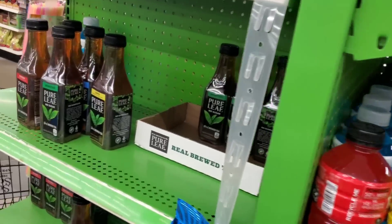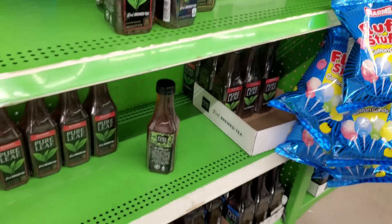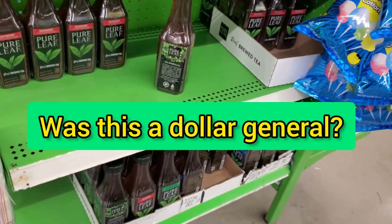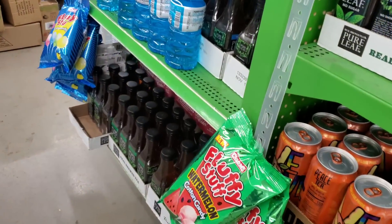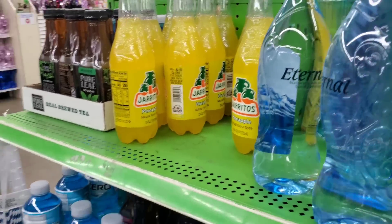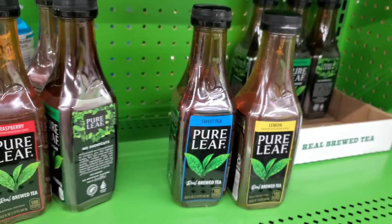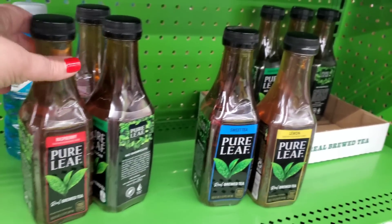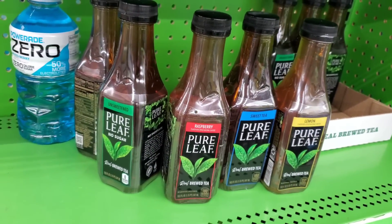I love this store setup - everything is green. I wonder what this used to be before; their shelves are green, everything is green in here. They have tons in these rounders of every flavor of Pure Leaf - raspberry, unsweetened lemon, and sweet tea - and it's so much cheaper here than any other store.